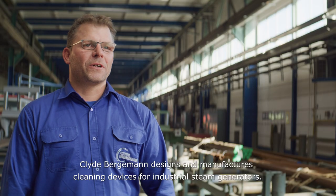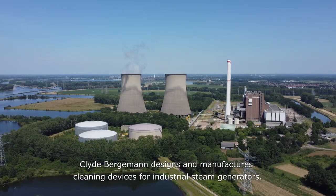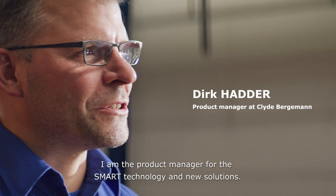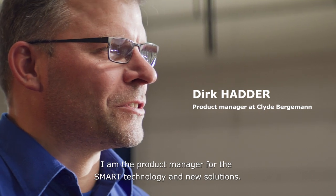Clyde Bergermann designs and manufactures cleaning devices for industrial steam generators. I am the product manager for the smart technology and new solutions.